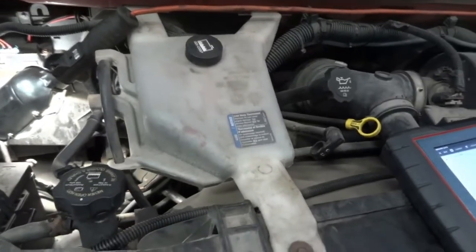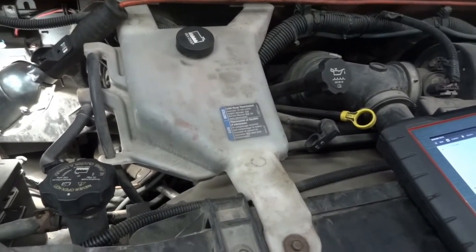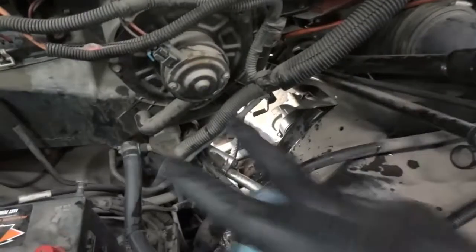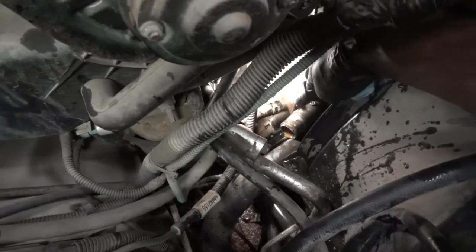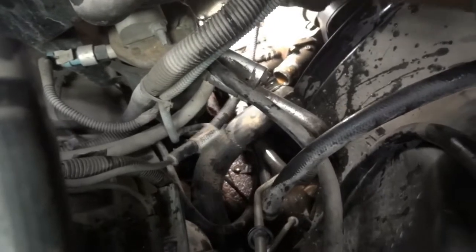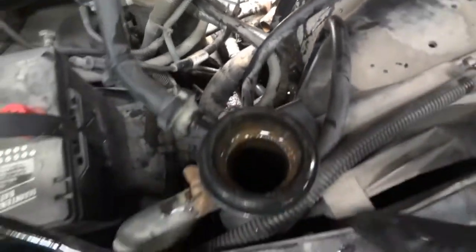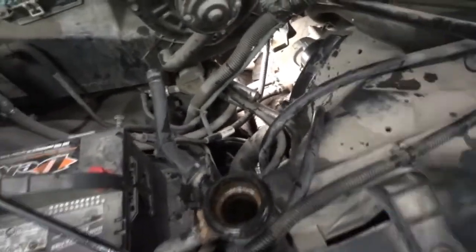We're going to remove the thermostat and install a new one. We're also going to drain the radiator — look at all this dirt — and flush the cooling system with new coolant. I got the surge tank out and the thermostat lives right over here. We disconnected the lower radiator hose. We're going to remove these two 10mm bolts — one over here and another one on the other side.